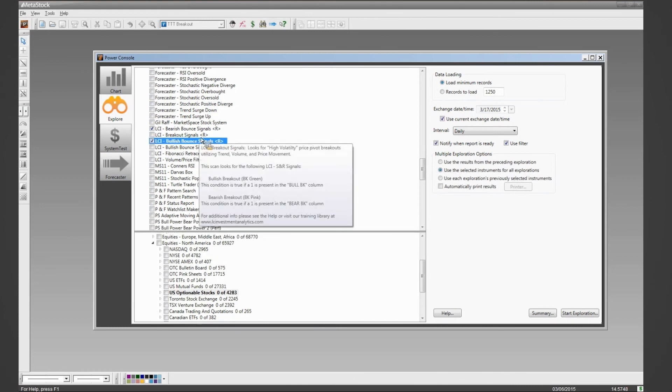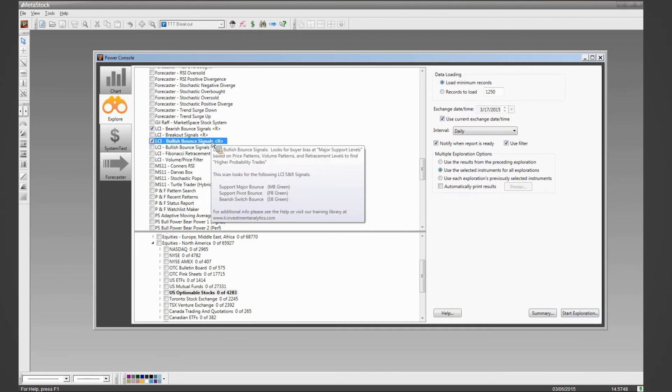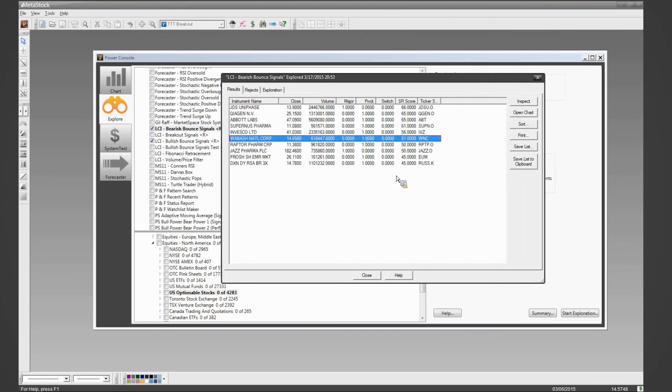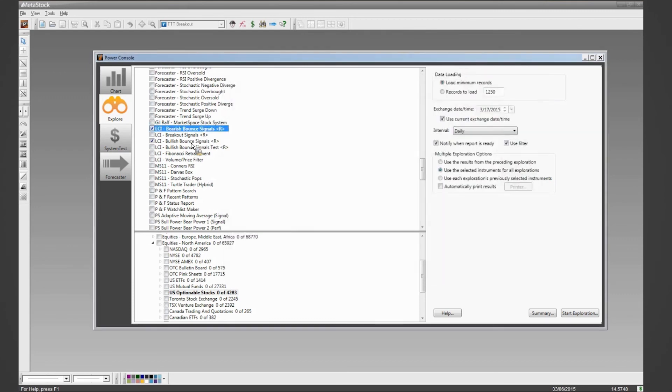Once I have that main list, I can run a scan by highlighting the LCI bullish or bearish — I typically run both — and I click start exploration. I've already run an exploration from yesterday heading into today, to give you a sense of how I analyze the market. The first thing I always look at is both my bearish and bullish reports together. Looking at the bearish report: out of 1,200 instruments, the highest scoring is 66, then it drops off into the 45s — mid-range to low-range scoring signals.